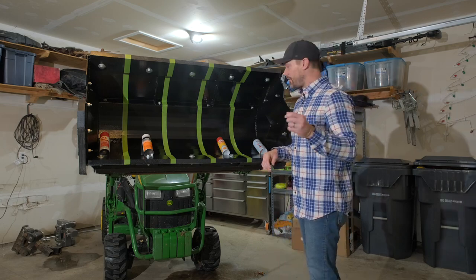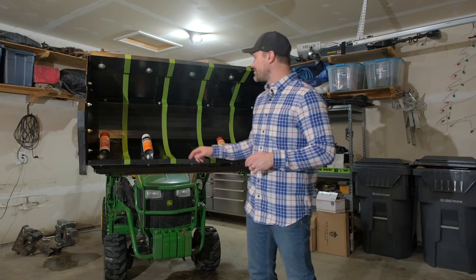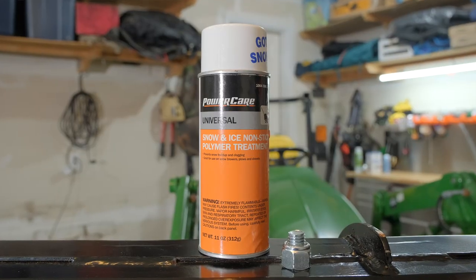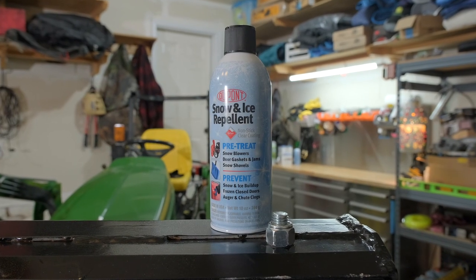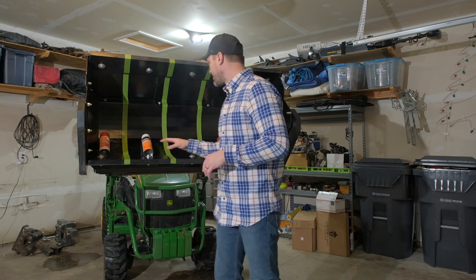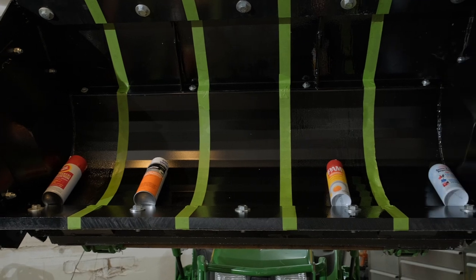That fluid film is the smelliest one of all these sprays. The Pam — you might have that in your kitchen already — so that could be a cheap option for you. The Pam is very liquidy still and the fluid film is definitely a film. These other ones, the nonstick spray — it's a polymer treatment.